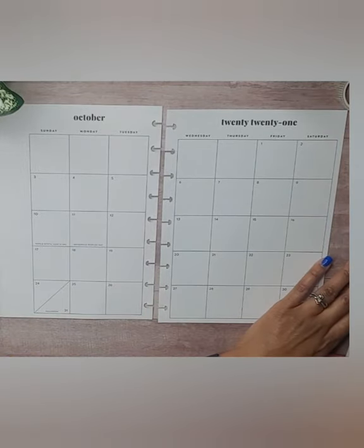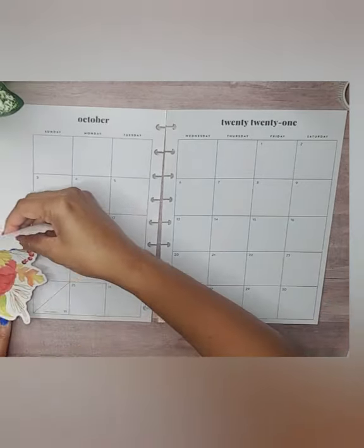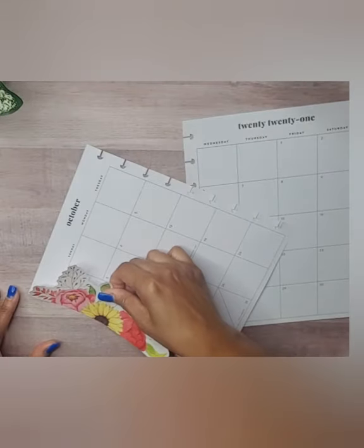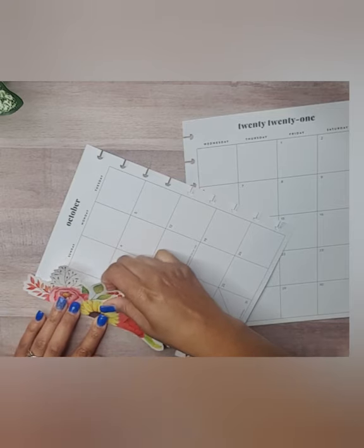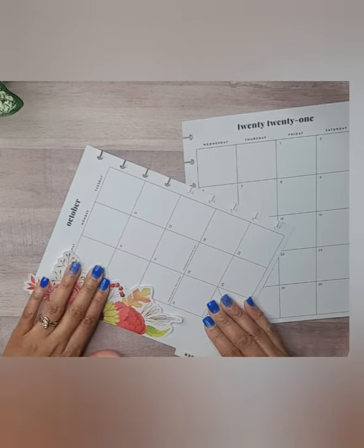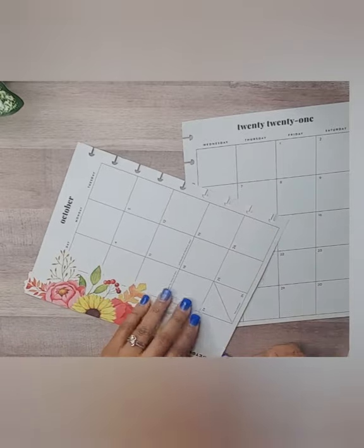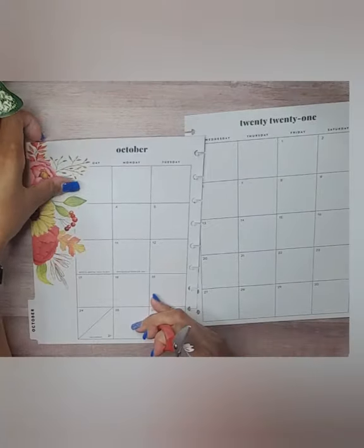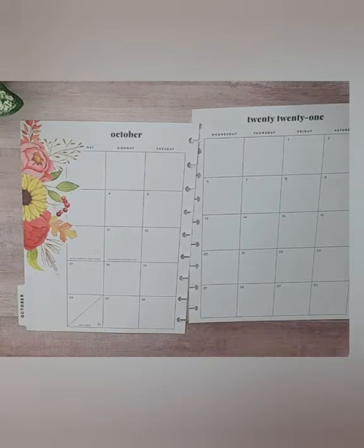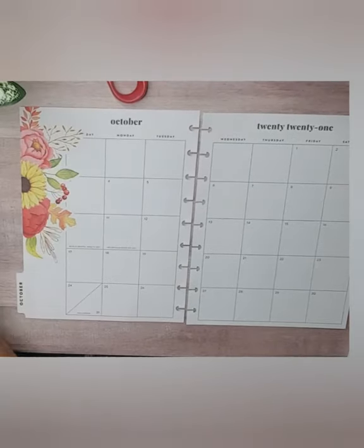We can start by placing these paper stickers — taking this long one and placing it down the side here. Trimming this little piece. I hope you all have been doing well — I have no complaints whatsoever.